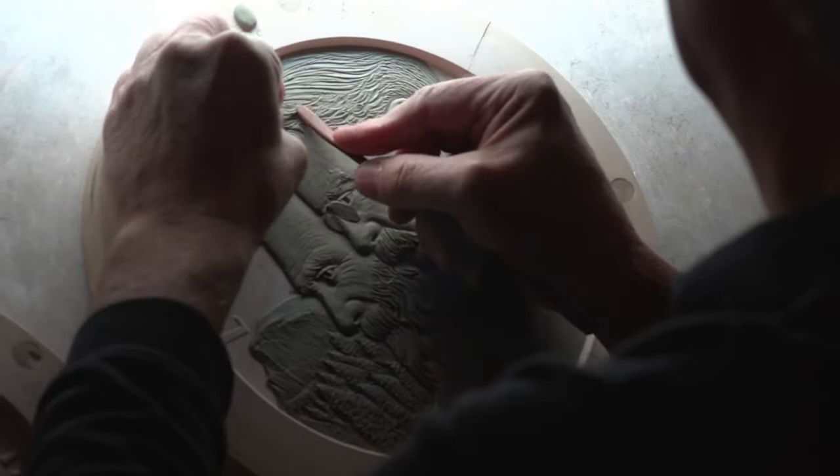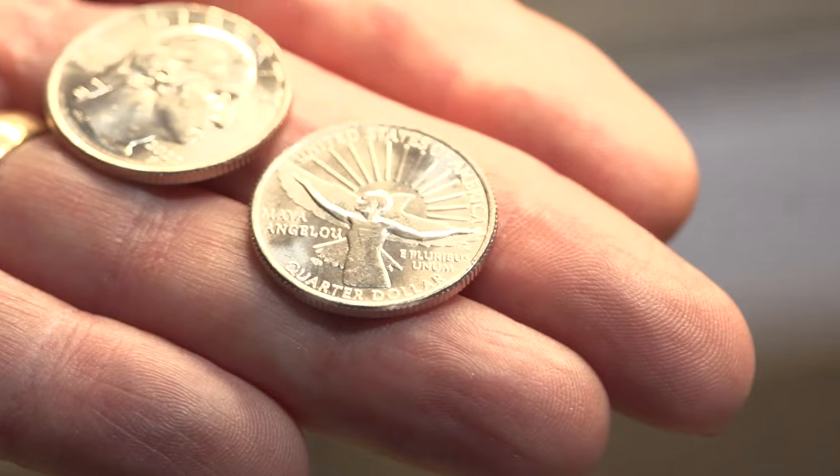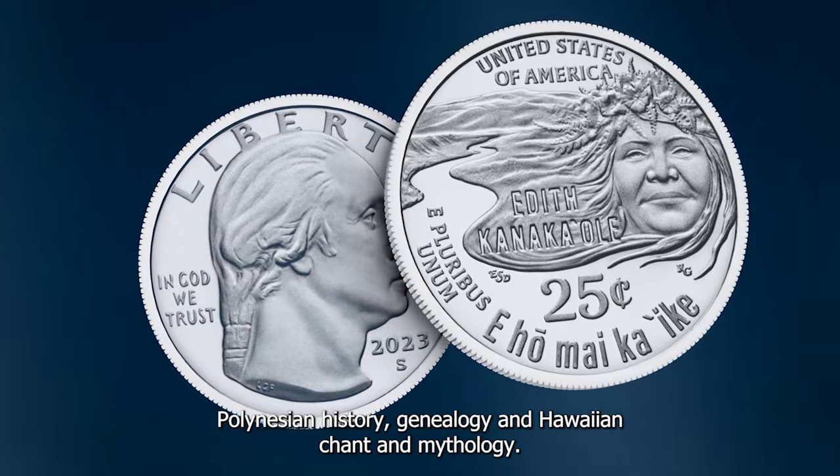Hey coin collectors, welcome back to Coin Us. If you have rare US coins you want to sell, just watch this video till the end and I'll show you where you can post them for sale.